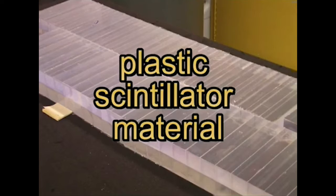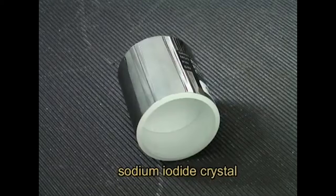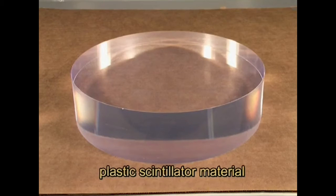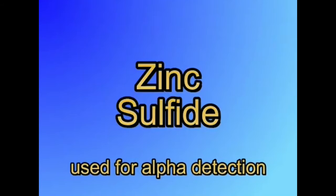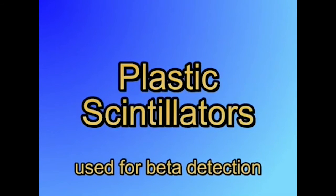The scintillator probe consists of a type of material which scintillates or gives off light when exposed to radiation. This scintillator can be inorganic, such as a crystal, or organic, such as plastic. The most popular crystal detector is the sodium iodide detector. Some inorganic scintillators use a thin film containing powder, such as zinc sulfide, and these are used to detect alpha radiation. Plastic scintillators are used for beta detection. Some detectors use a combination of scintillators to detect more than one type of radiation.